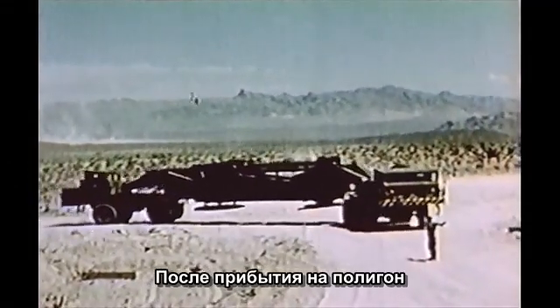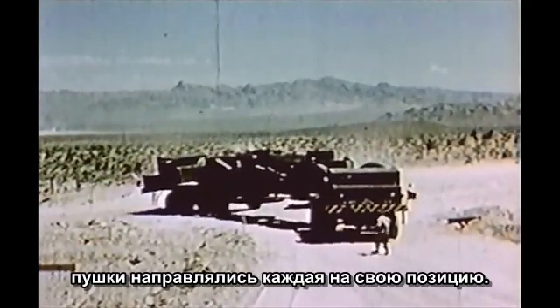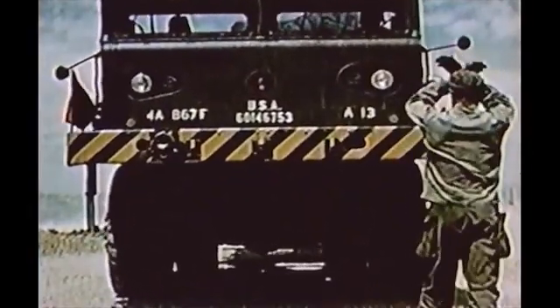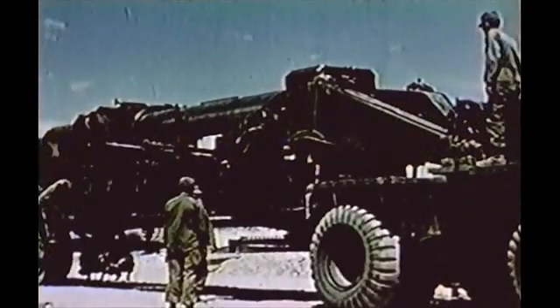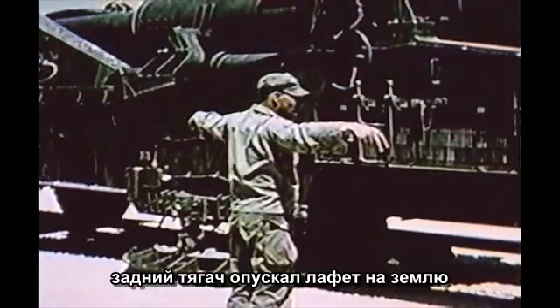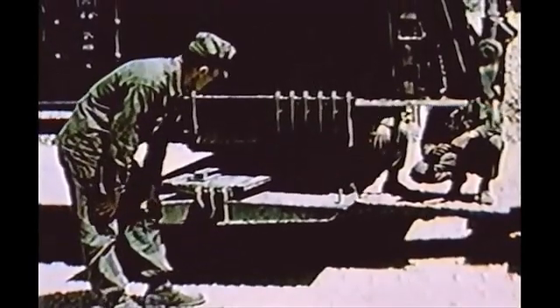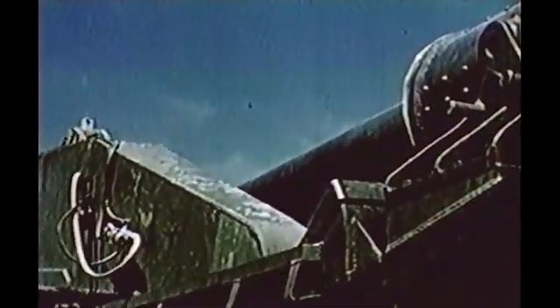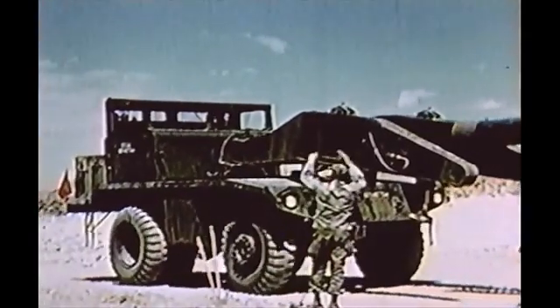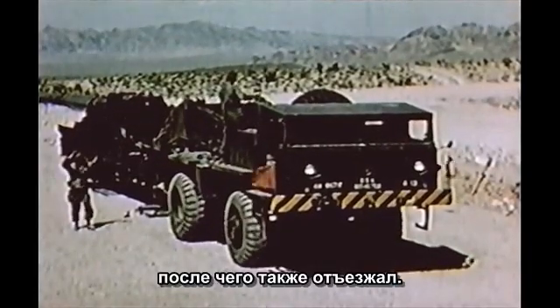Once at the firing site, the line of fire was given and the guns were directed to their respective emplacements. After getting into position, the rear cab lowers the gun and moves away. Then the front cab winches the tube into battery and moves away.